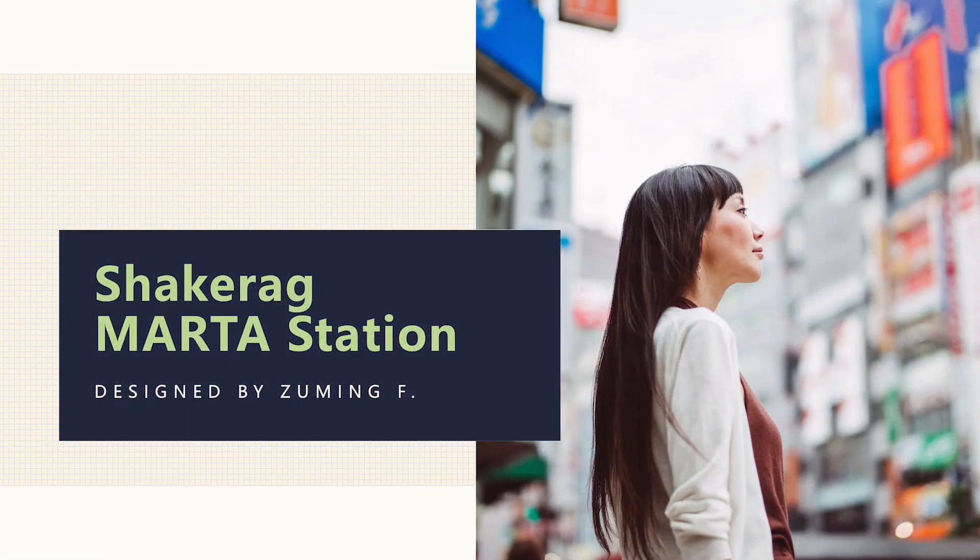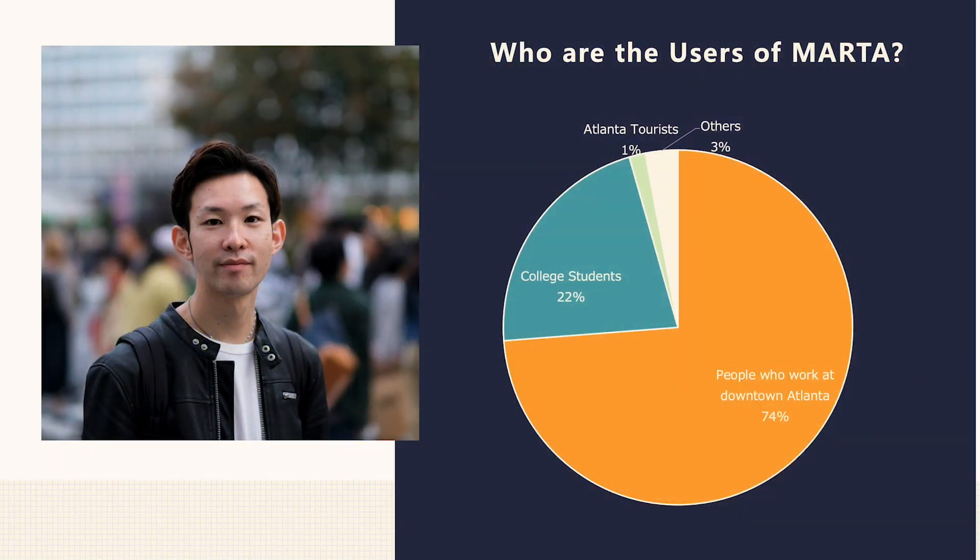Hi, my name is Zumin Fan, and my topic this year for BrightSpark Invention Challenge is the Shakerock MARTA station location. First, let's define who are the users of MARTA. According to a poll I did last week in our community, most people who take MARTA are college students and people who work in downtown Atlanta.